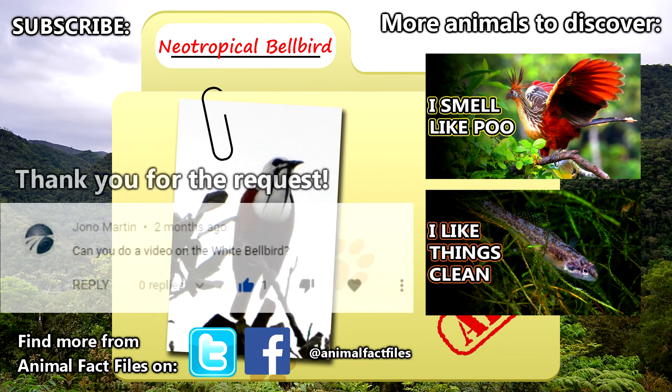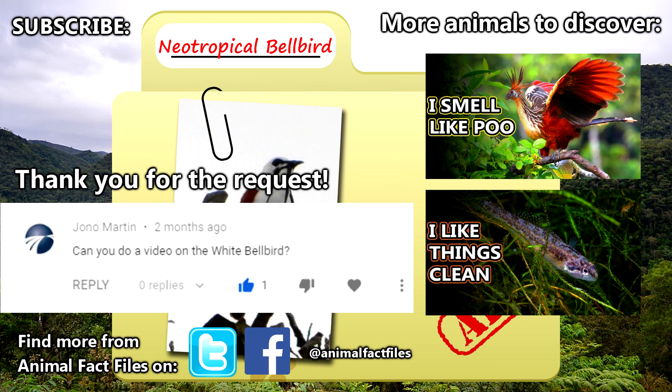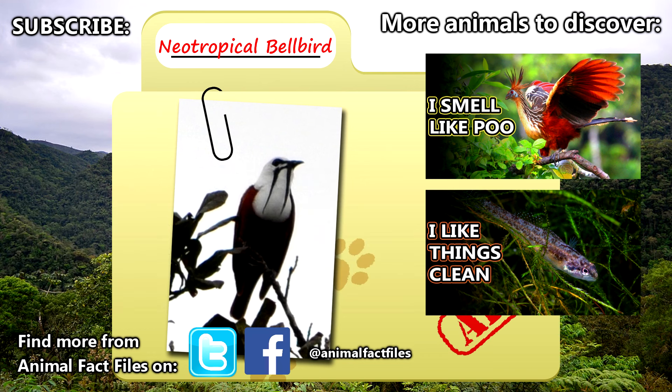For more facts on bellbirds, check out the links in the description. Thank you to Jono Martin for today's request. Give a thumbs up if you learned something new today, and thank you for watching Animal Fact Files.